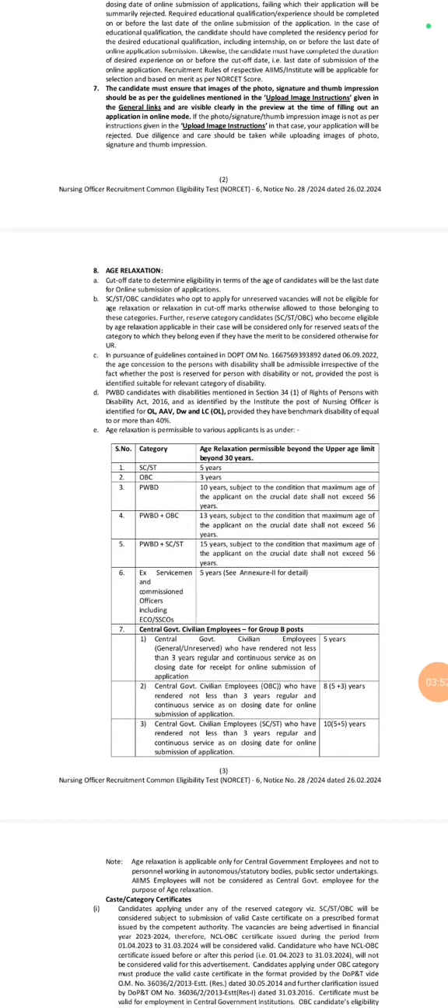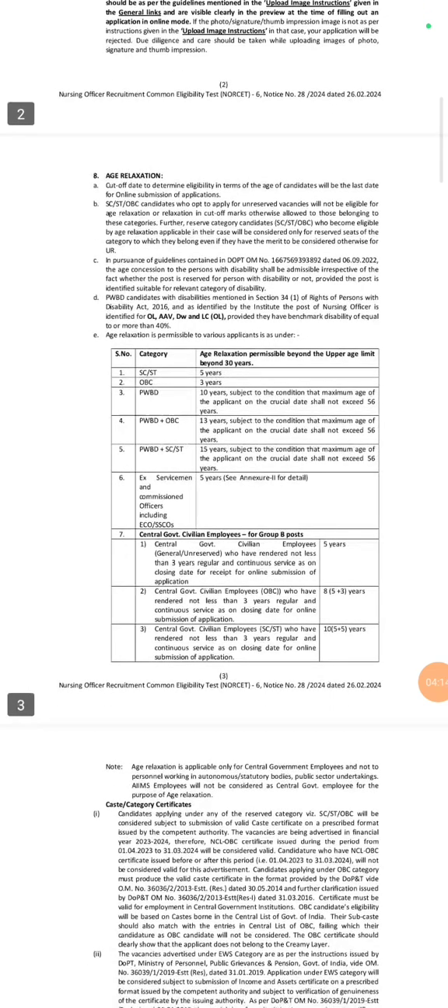For SC/ST candidates there is an age relaxation of 5 years, meaning they can apply up to 35 years of age. For OBC candidates there is an age relaxation of 3 years, meaning they can apply up to 33 years of age. Other age relaxations according to category are also mentioned — please refer to those details.